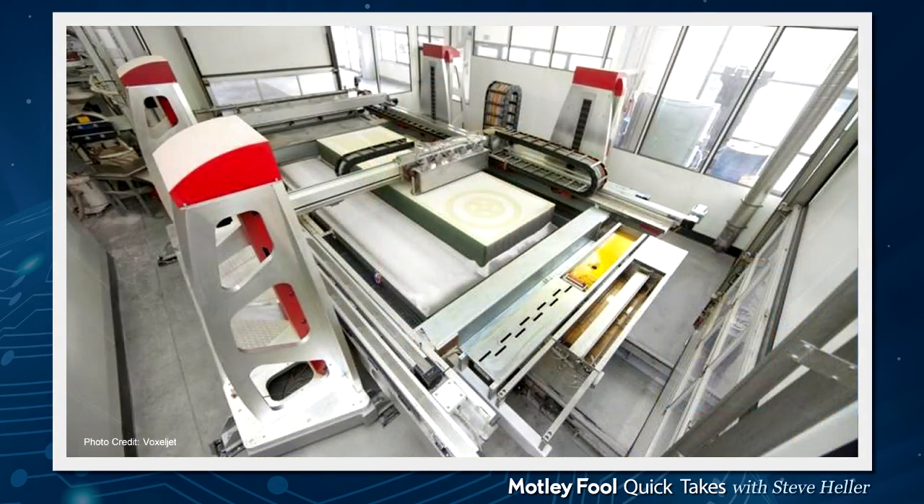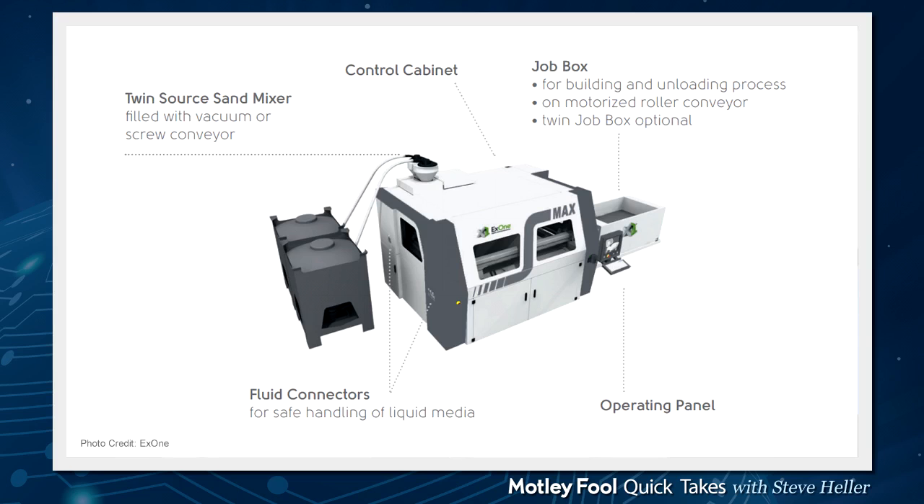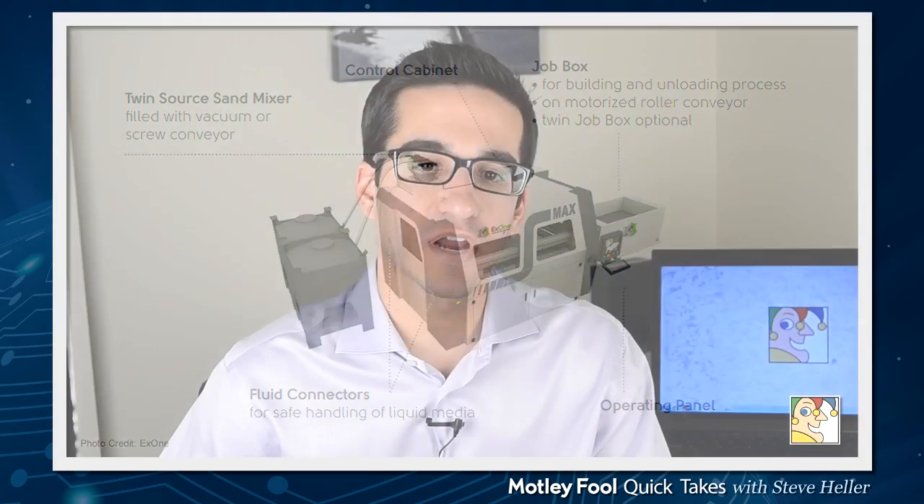Both of these companies focus in the industrial 3D printing space, and both emphasize 3D printers with really large build areas. VoxelJet's maximum print bed is 4 meters by 2 meters by 1 meter, and X1's maximum print bed is 1.8 meters by 1 meter by 0.7 meters. The verdict after this first round: VoxelJet is the winner here, with roughly double the build volume.